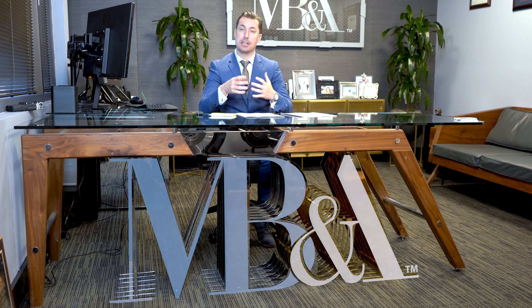Hi, my name is Michael Burgess. I'm the Managing Attorney of MBNA. I'm a Certified Legal Specialist in California Workers' Compensation and I'm a trial attorney.